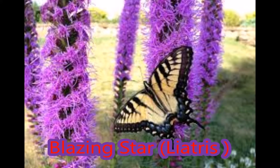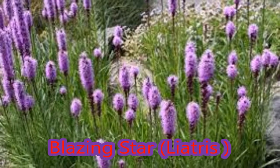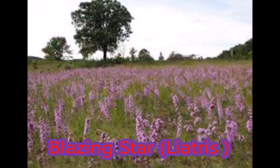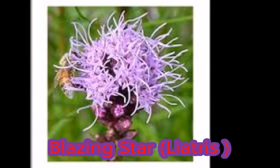Blazing stars are unique and beautiful wildflowers. They're well known for their colorful feathery flower heads, which are densely clustered on stems covered with slender grass-like leaves. This feather-like look is why the blazing star is commonly known as gayfeather.